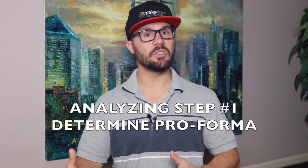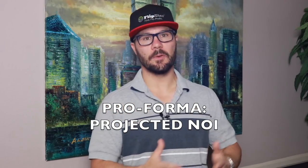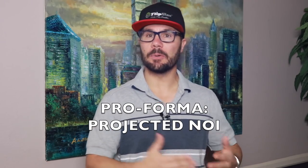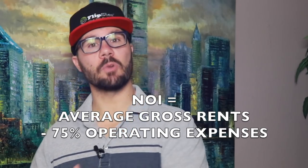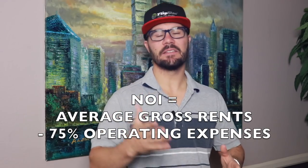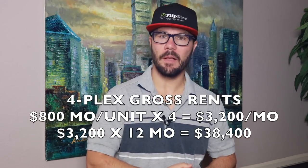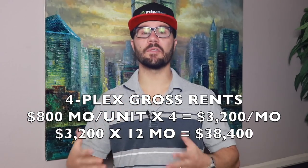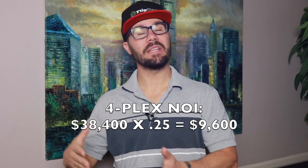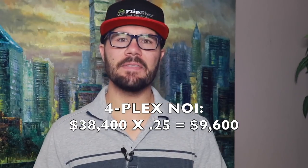This is often referred to as the pro-forma — the projected financials once the property is fully functional. In other words, once fixed up and rented, how much cash will it be producing? A simple way to do this is to take the average gross rents in the area and subtract 75% to cover operating expenses. For example, if it's a fourplex and each unit rents for $800 a month, that's $3,200 in gross rent or $38,400 annually.